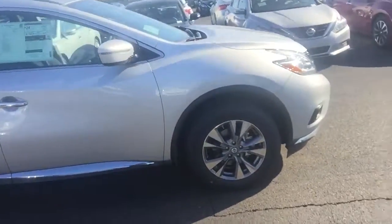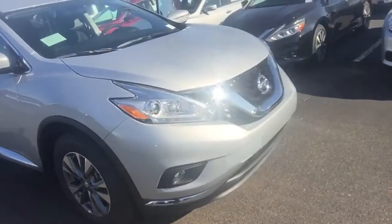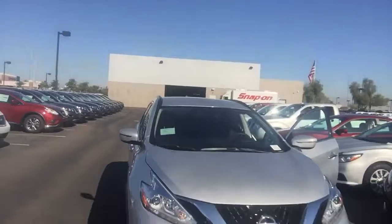I just wanted to take this opportunity to show you the Murano. It has the backup camera, the huge screen. These are some very popular vehicles — V6, 3.5 motor. Phenomenal car.